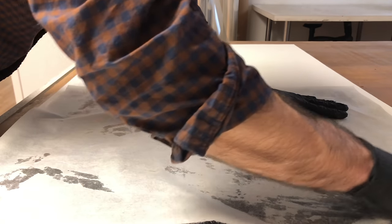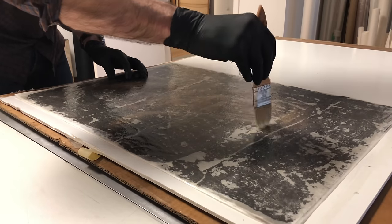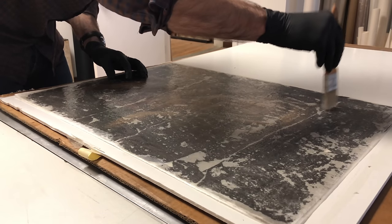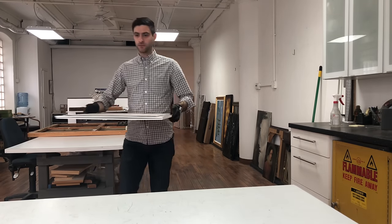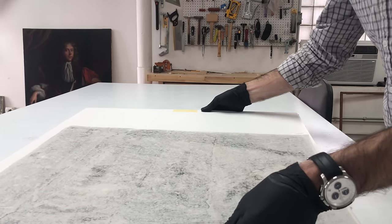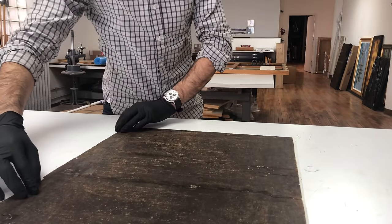Another question many people asked was whether I was intimidated, shocked, or overwhelmed by this piece. Generally no. I've seen quite a few paintings in the past 20-odd years, and while this one was exceptionally bad, it didn't really differ from anything I hadn't dealt with before. The devil is always in the details — determining the best approach depends on the materials the artist used and that previous conservators used.